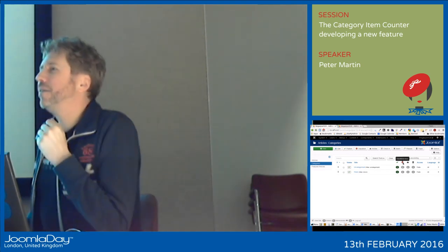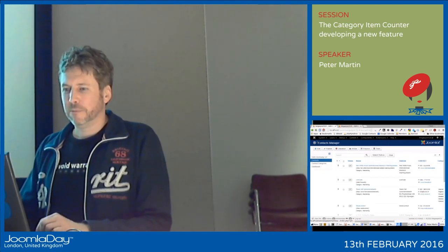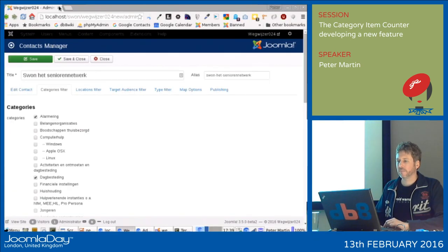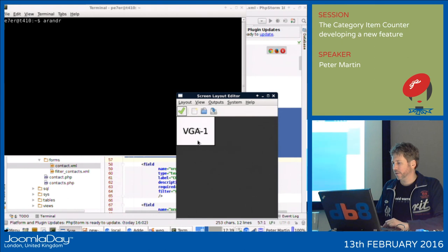Okay, cheers. Any other questions? Thank you for your attention.